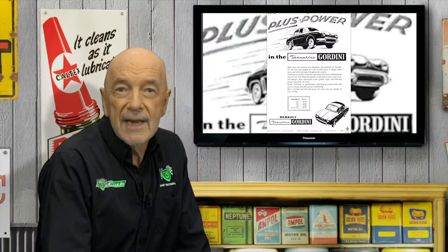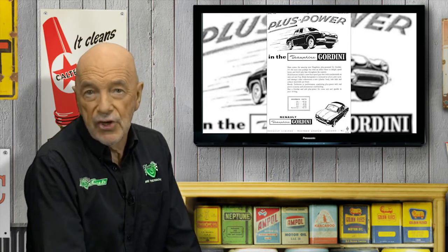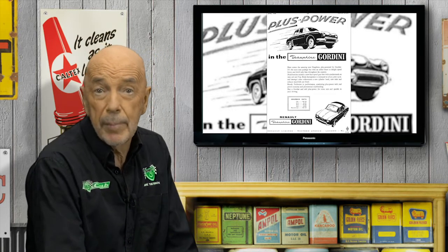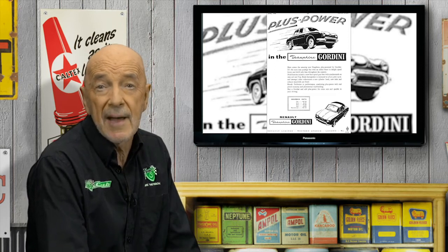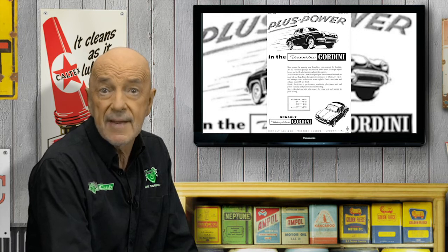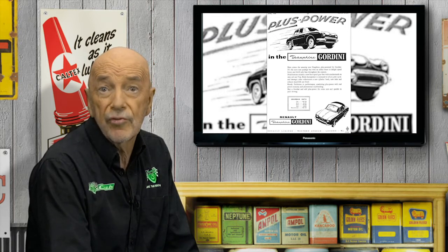The Gordini was the absolute wolf in sheep's clothing, with 40 brake horsepower — like a 1961 Beetle — but in a much lighter car. 0 to 60 miles per hour took just 20 seconds and the maximum speed was 80.